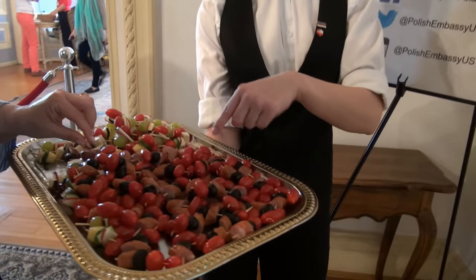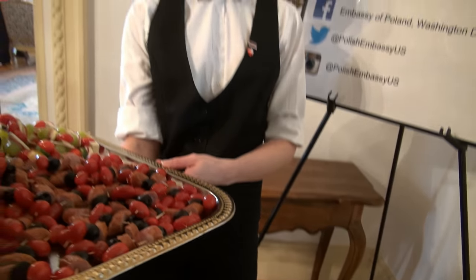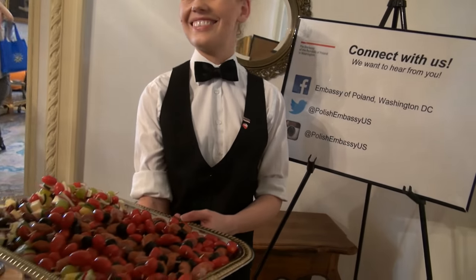These are with Polish sausage — it's a Polish smoked sausage. I would like one of those please. Thank you. You're welcome.